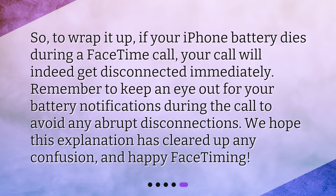So, to wrap it up, if your iPhone battery dies during a FaceTime call, your call will indeed get disconnected immediately. Remember to keep an eye out for your battery notifications during the call to avoid any abrupt disconnections. We hope this explanation has cleared up any confusion, and happy FaceTiming!